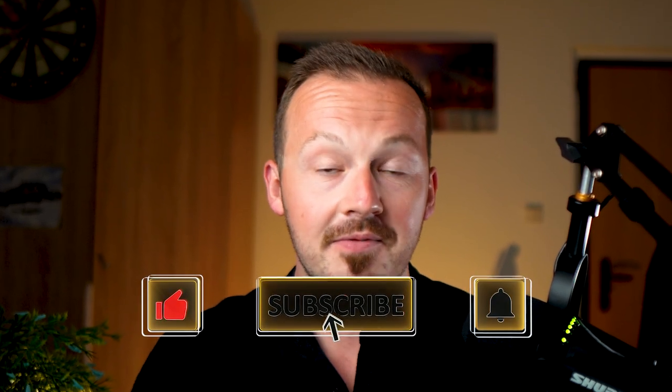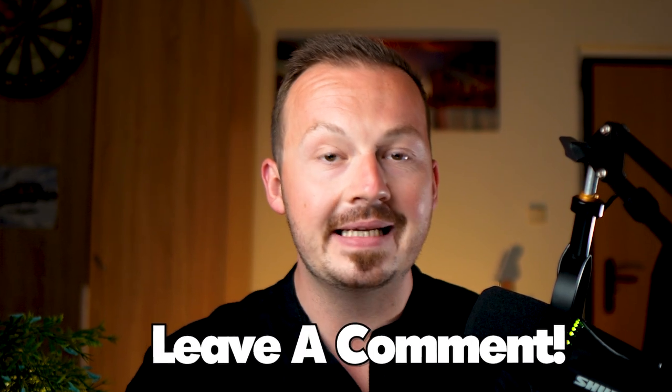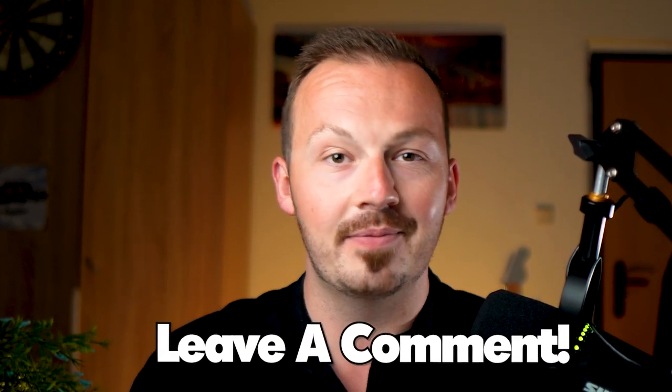Before we get started make sure to like this video, subscribe to my channel, hit the notification bell, and to push this video to as many people as possible make sure to leave a comment down in the comment section — I would greatly appreciate it.